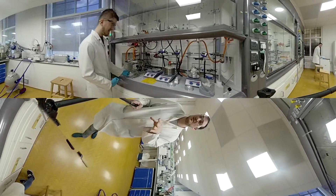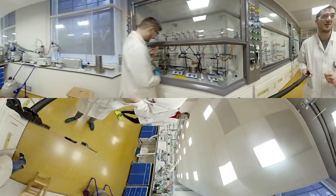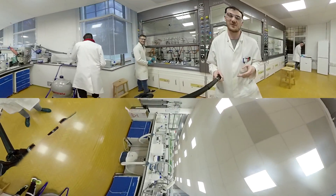Reactions running — exciting stuff going on here: sublimation, cannulation, all that stuff, and of course rotary evaporation apparatus as well.